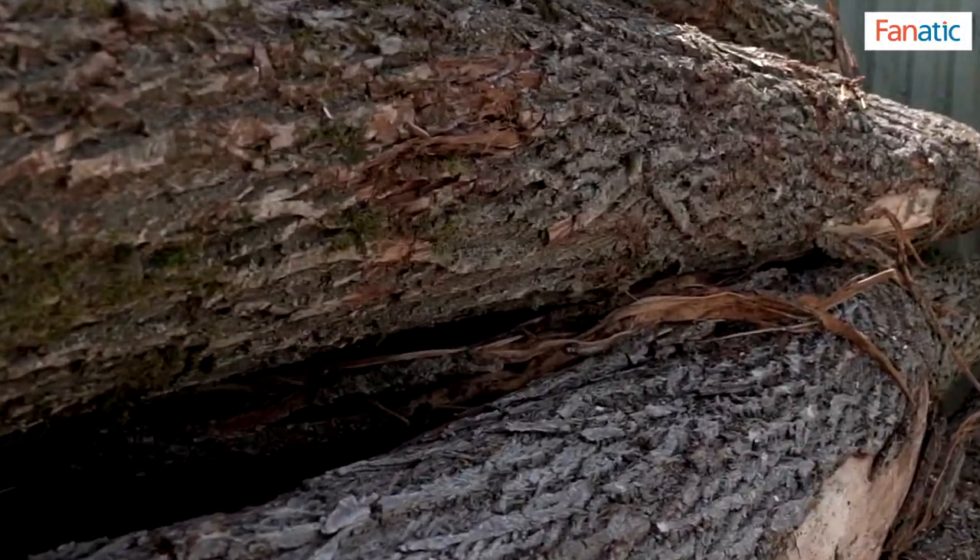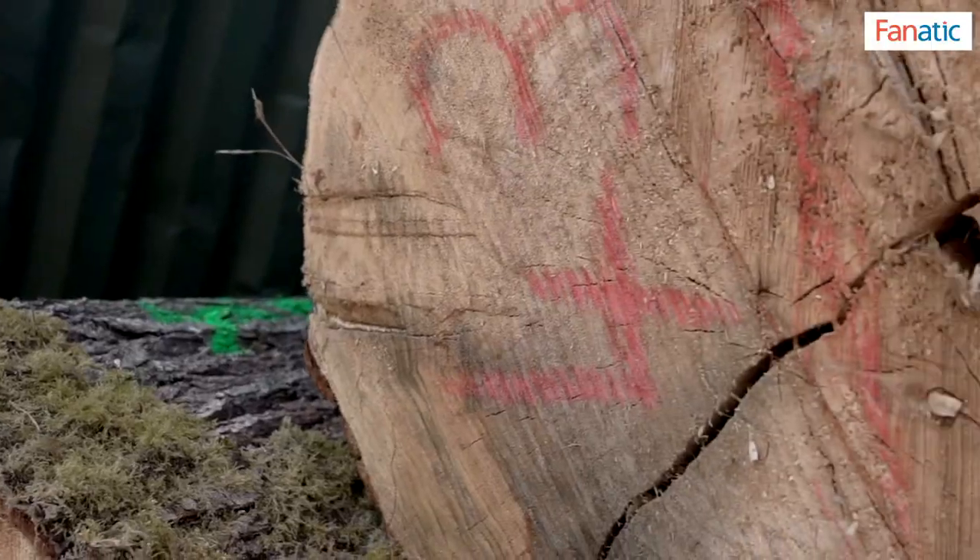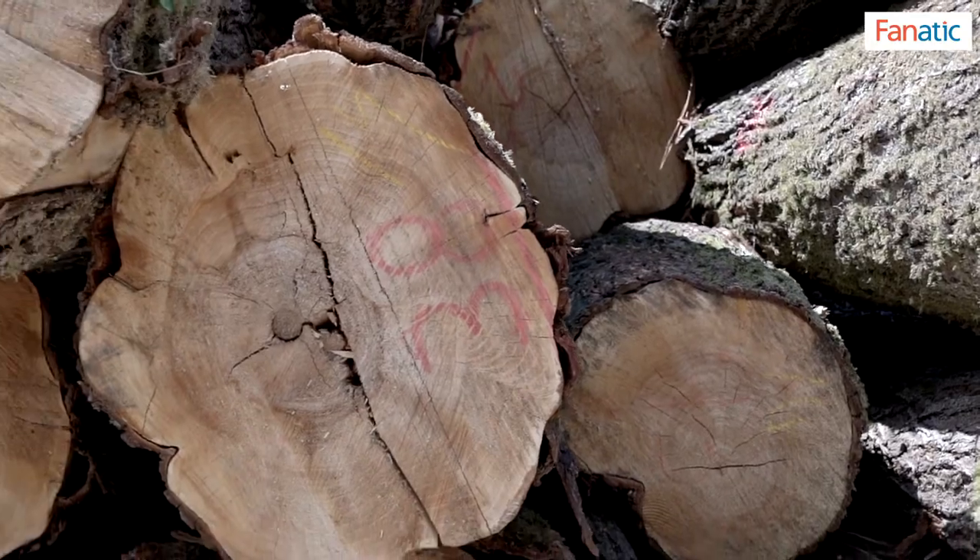As a kid I was always fascinated about the English willow — somewhere we had read that it's the English willow which makes great bats. It was always there in my mind to see where the willow tree comes from and how the bats are made. I was lucky that Fanatic Sports had organized a trip to the Gray-Nicolls factory.